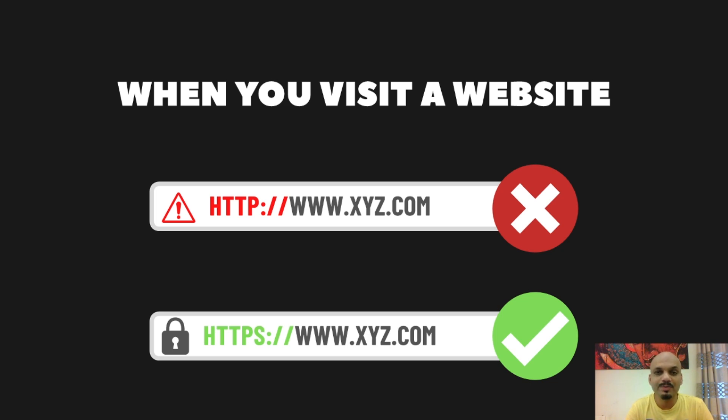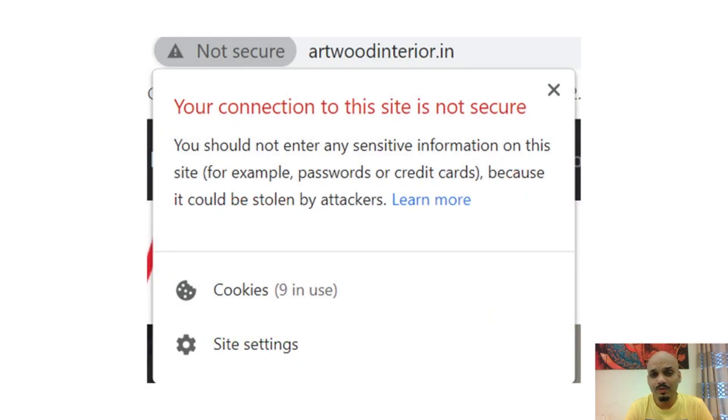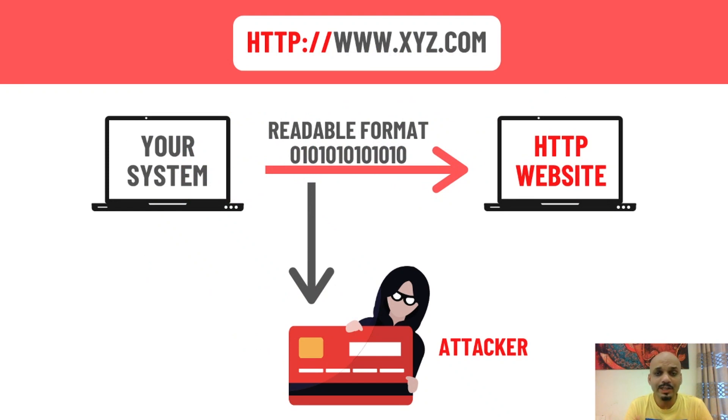It is always advisable to visit HTTPS websites. Why? When you visit an HTTP website, Google Chrome clearly indicates it is not a secured website. It will also give an alert symbol in a triangle shape showing it's not a secured website.